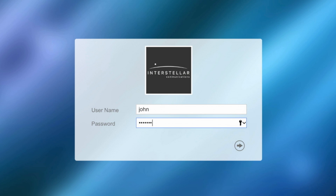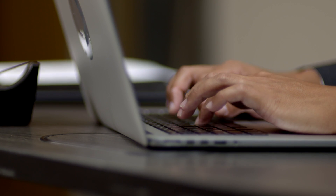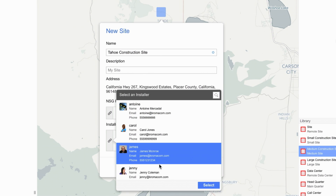The managed offering is based on Nuage Networks virtualized network services solution. John creates the new site on the service provider portal and allocates ownership for the installation to James, the site foreman.